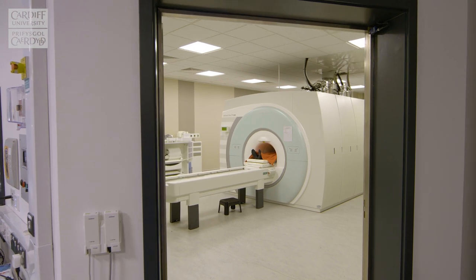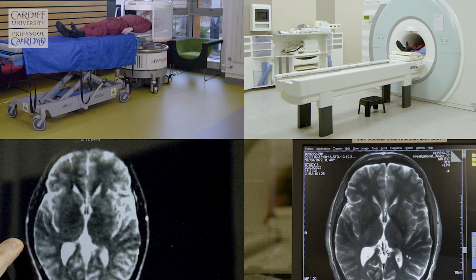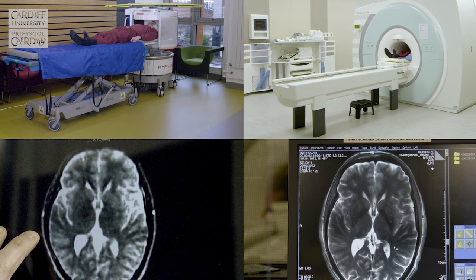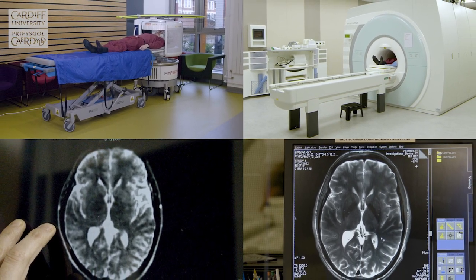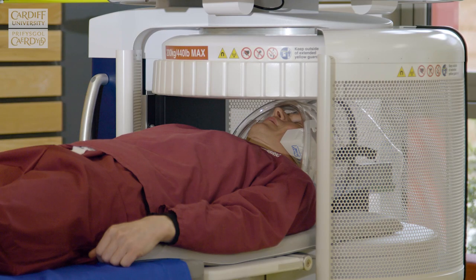Kubrick's role will be to improve the quality of the images that we get from this system by scanning the same people in the Hyperfine and in some of the other equipment that we have in Kubrick, such as the 7-Tesla MRI, which has a field strength 100 times stronger than this magnet. We will then transfer the information from the high-end equipment to improve the quality of what we see with the Hyperfine system.